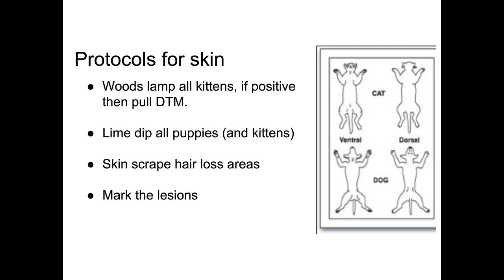Specifically mark the lesions: if a kitten comes in with hair loss around its eye, mark it in the record. Use a chart where you circle where lesions are so the next person knows where to look. They can determine where the ringworm was, what day it was marked, and see if it's getting better or worse, because new hair loss lesions might appear.